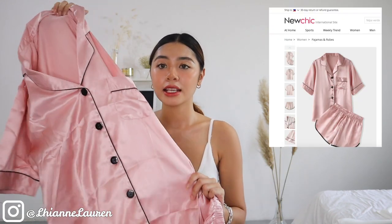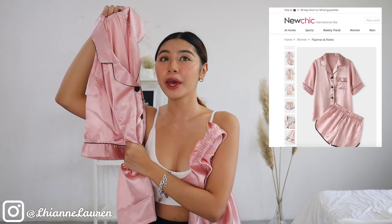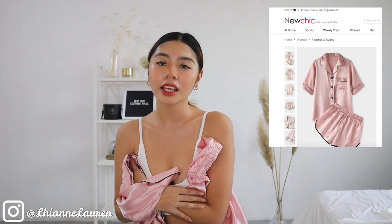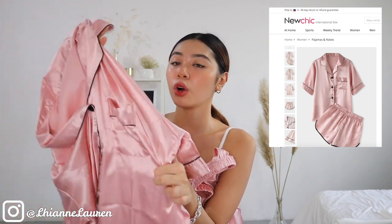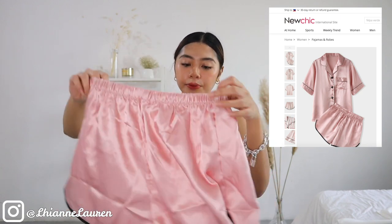This next one is pang-tulog lang — just for sleeping — and I super love it, it's so cute. It's actual silk, guys. So this is what it looks like on the website and the actual is the same, same design and fabric. You know that feeling at night when you want to pamper yourself and the silk feels so smooth on your skin? That's the level — so beautiful. It has a top with a pocket and comes with matching shorts.